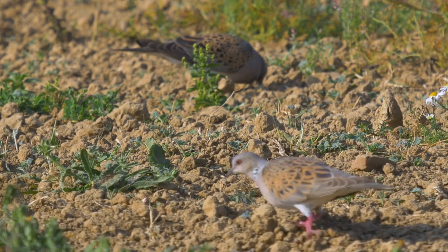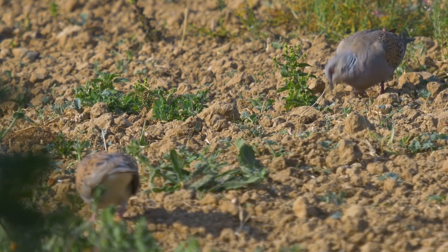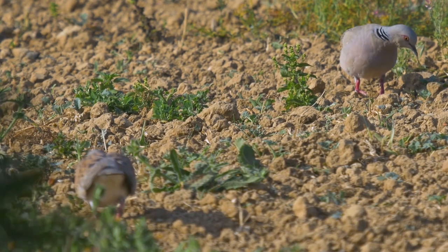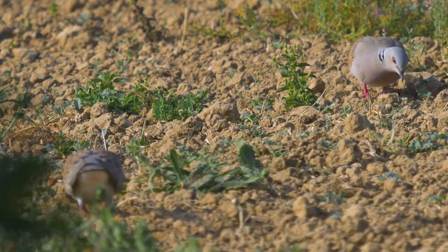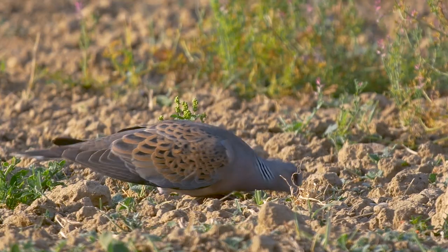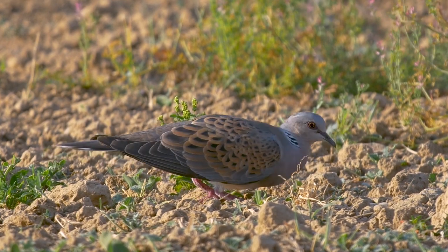Turtle doves will only access seeds where vegetation is relatively short, sparse, and with lots of bare ground where they can see seeds that fall or are shaken off through their pecking, and where they can see any danger approaching. Gappy, low growth must therefore be maintained for feeding plots to be usable.